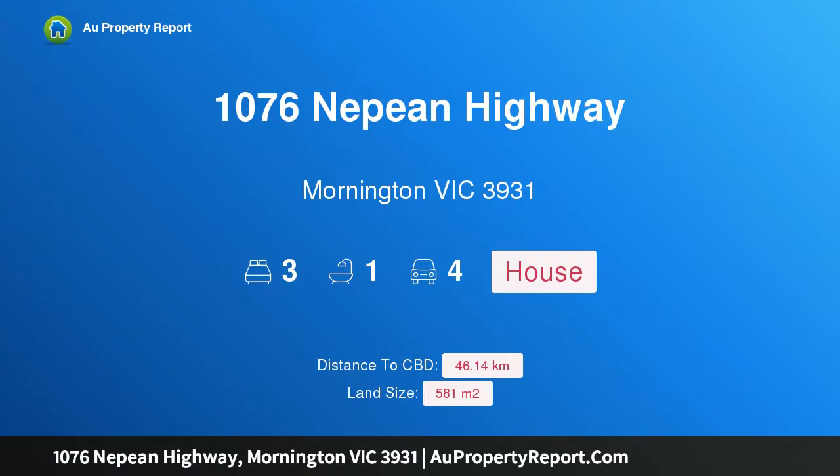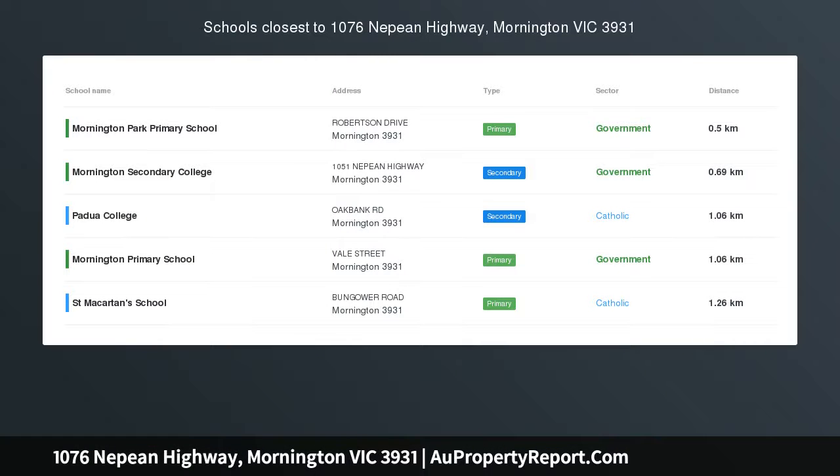Hi, I am glad to introduce Property 1076 Nepean Highway, Mornington, Victoria 3931. Prime Location, Priced Potential!